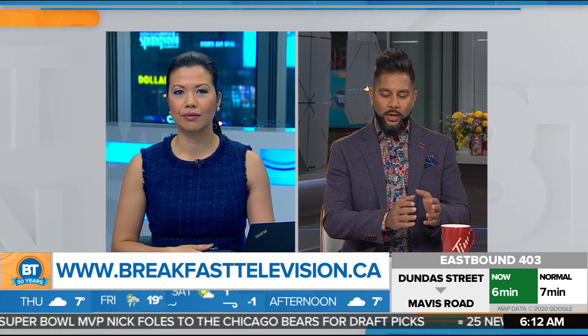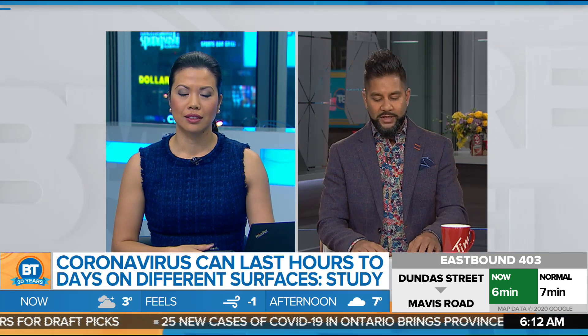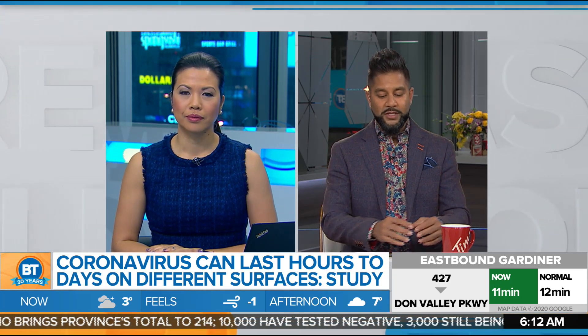Good morning. Welcome back to Breakfast Television. And Mel, we're going to find out a little bit more about COVID-19, how the virus works, and the surfaces that it might be on and that you're touching each and every day. This is a study out of the U.S. from the National Institutes of Health, the Centers for Disease Control and Prevention, UCLA, Princeton, and many others highlighting how long coronavirus can last on surfaces.